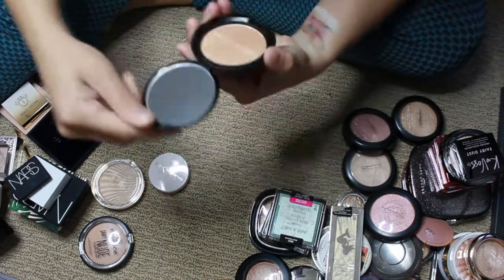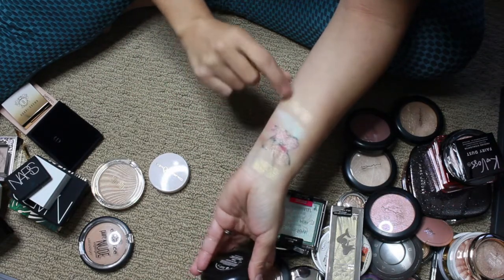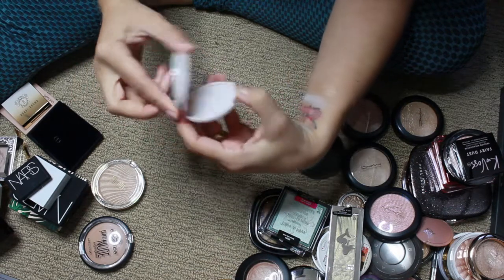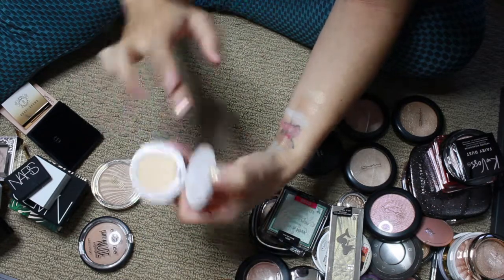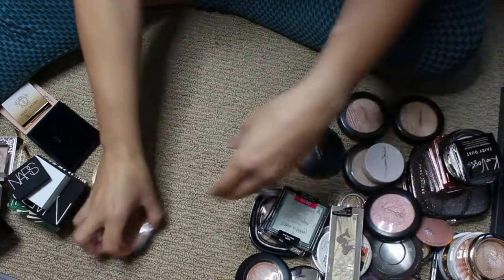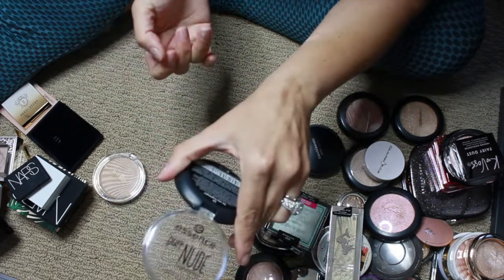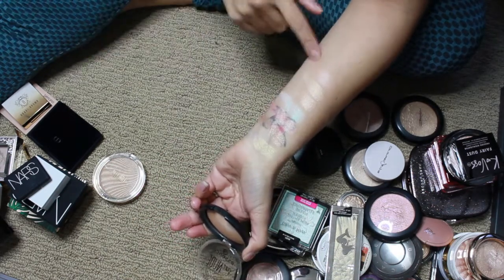This is by Bare Minerals in the shade Free — a beautiful, stunning highlighter. Then My Color Drain in the shade Selfie — the formula feels so soft. By Essence, this is the Pure Nude — the original one. They came out with variations like Be My Sunlight, but this is the original.